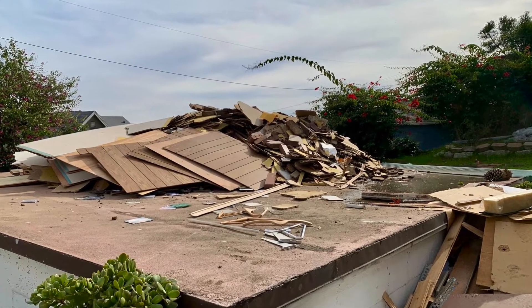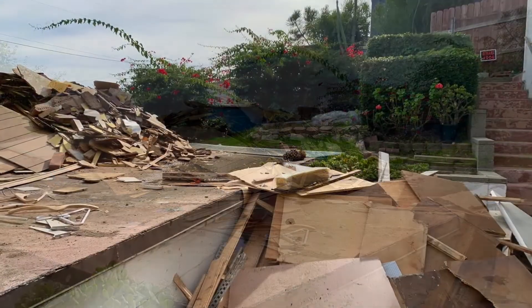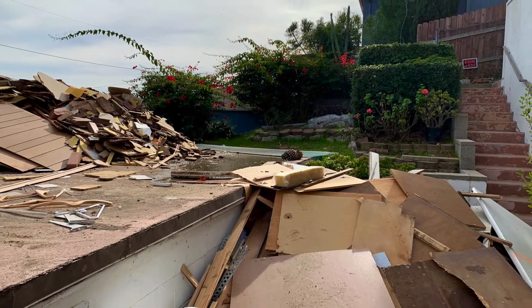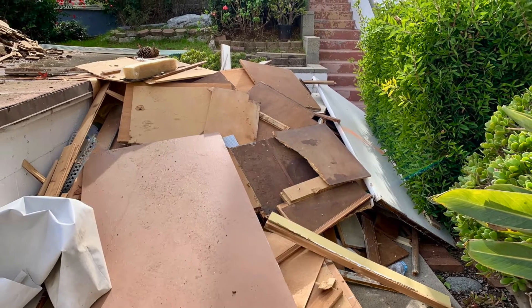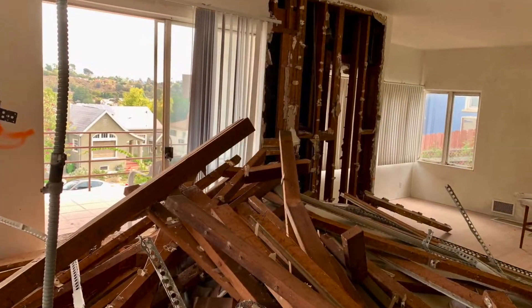This is the top of the garage. As you can see, there's all kinds of stuff laying on top of it — wood paneling and all kinds of wood. It's just a big old mess out in front of the house.